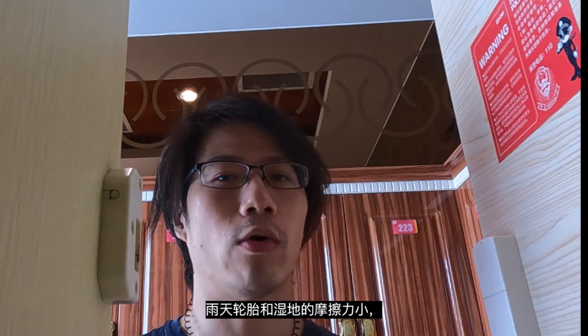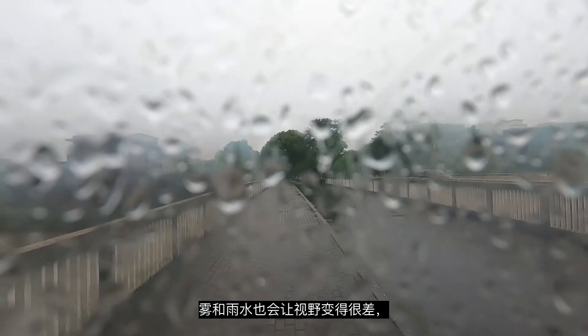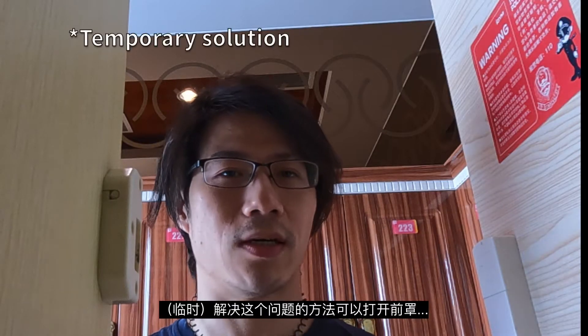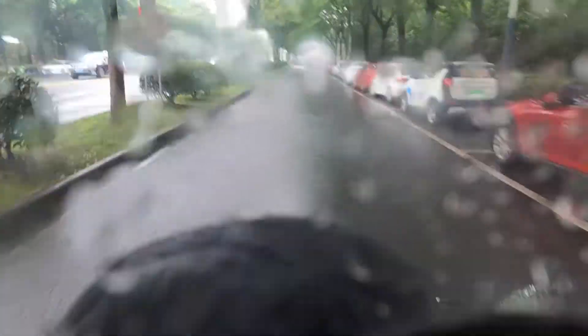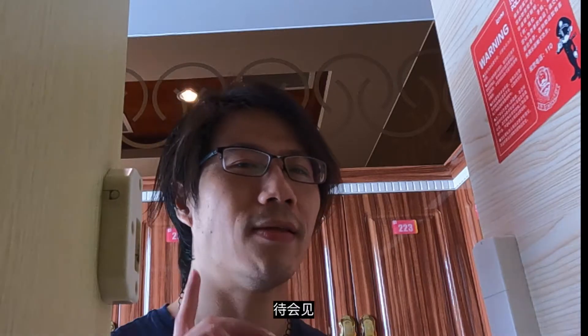Before we talk about the gear, be advised to ride slow and with caution on a rainy day because the friction between the tire and the wet road is low. Also the fog in the rain will cause a bad view on your helmet, so ride safe. The way to solve that is to raise your helmet visor if the fog and rain breaks through your view badly.